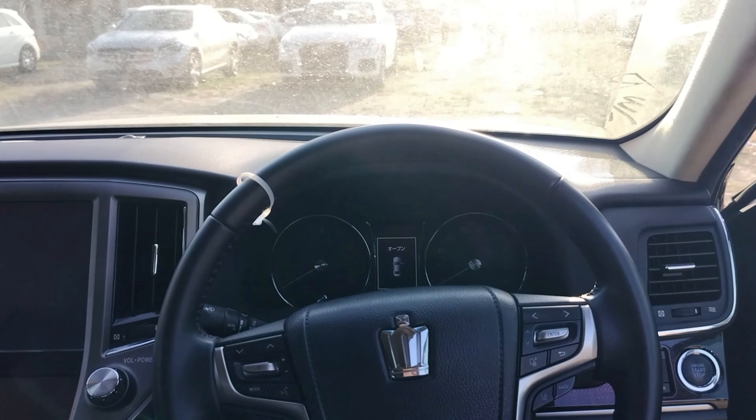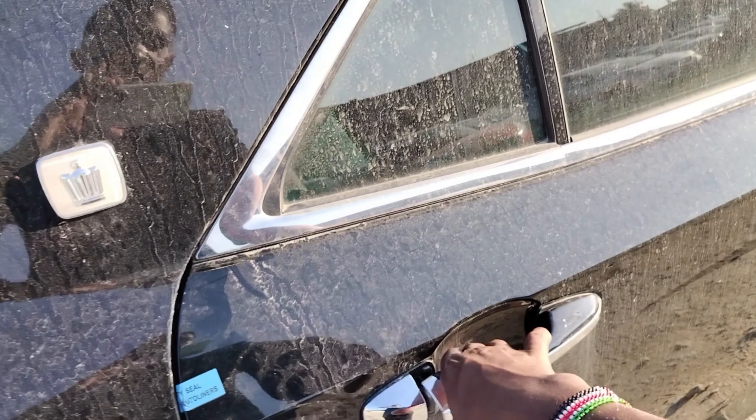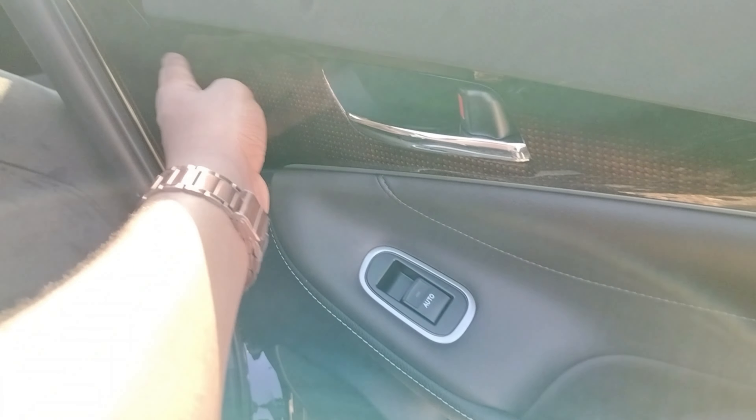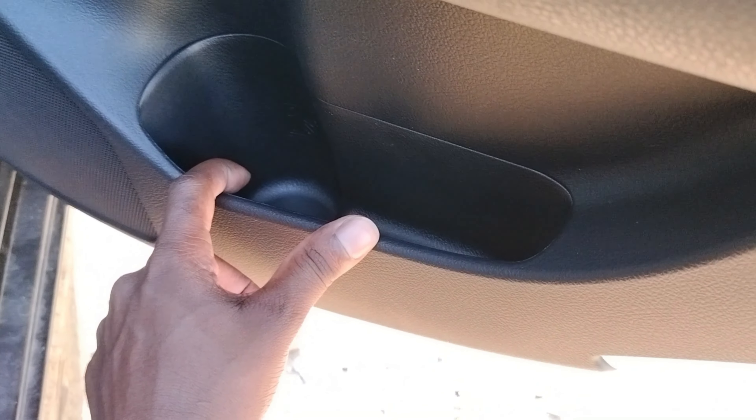Let us look at the back side. You can see chrome finish on the door panels. The back side looks the same — it has this nice wood trim, leather, and more leather with nice stitches. There is a very nice speaker and a little space for your water bottle.